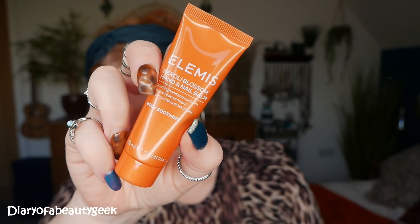Next we've got a Neroli Blossom Hand and Nail Balm — an Uplifting Hand and Nail Balm, 20ml. I bet this would be gorgeous — and yes, it's also got a little seal.